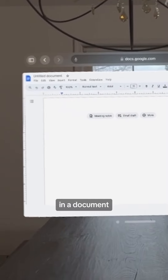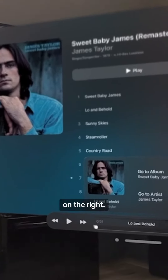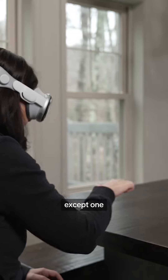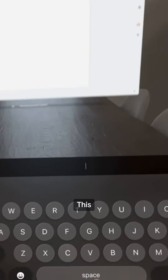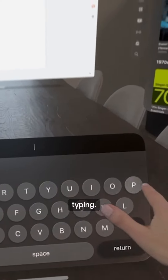I can start writing over here in a document in front of me. I've got email over here on the left, and I've got music over here on the right. I was all set up to do some real work, except one big problem — this is typing.